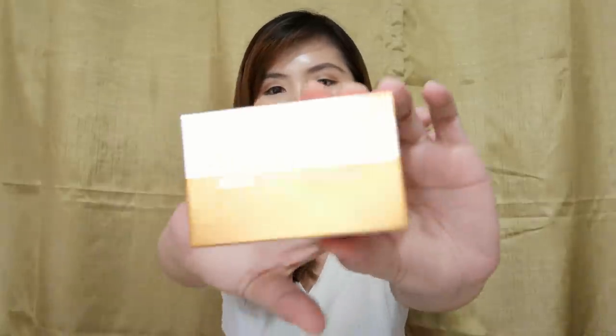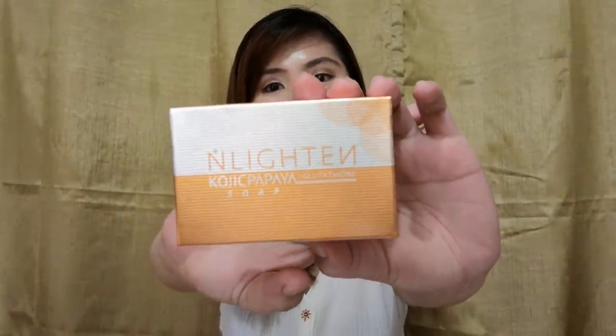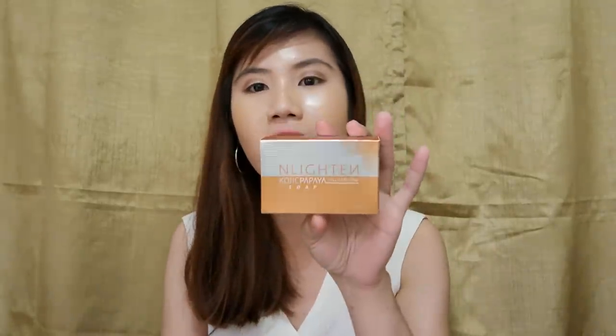On normal days when I just use powder, I use the Enlighten Kojic Papaya Soap. I know you've probably seen this from my previous video. I really love this soap — it's the soap that really worked for me and I highly recommend it. What I do is lather it in my hands and then apply it to my face.